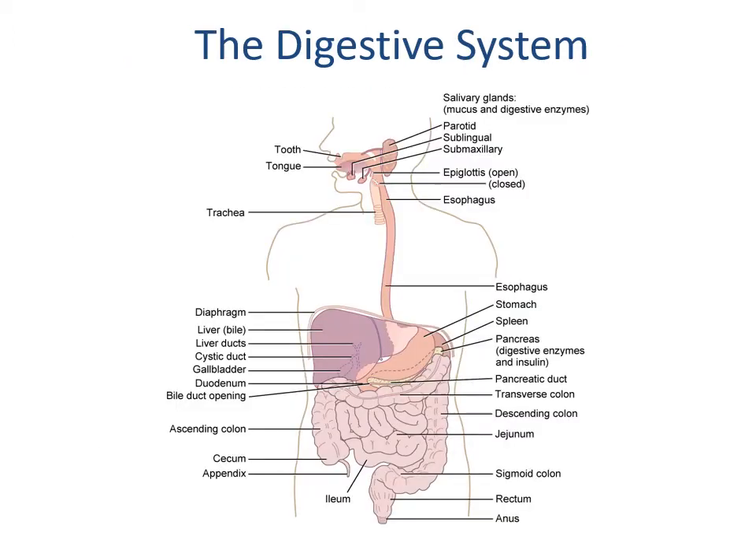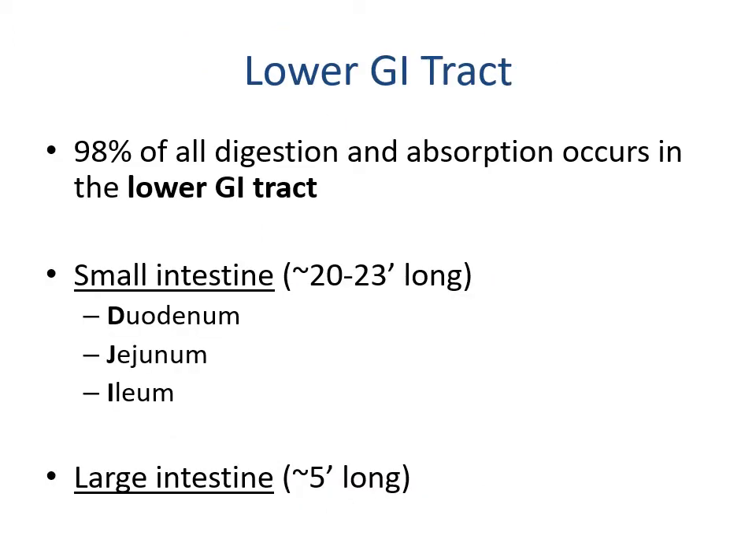The digestive system includes both the upper and lower GI tract. We're focused on the lower GI tract, where 98% of all digestion and absorption occurs — though some digestion and absorption does occur in the mouth and stomach. The small intestine is approximately 20 to 23 feet long and consists of the duodenum, jejunum, and ileum, as well as the large intestine, which is approximately five feet long.